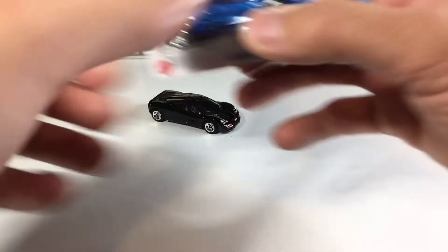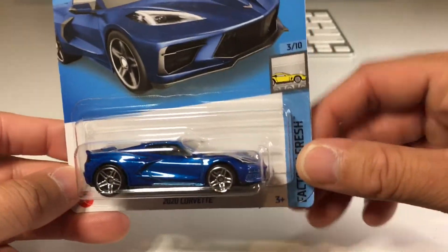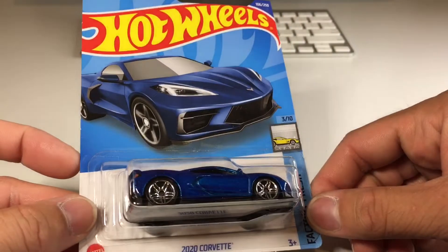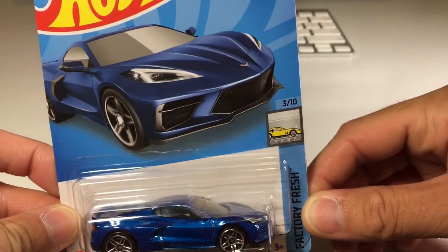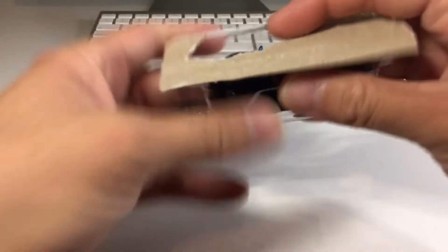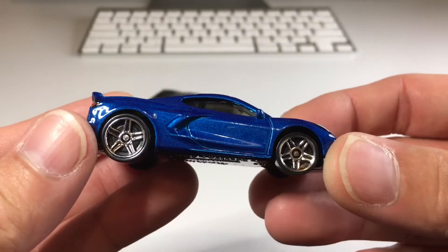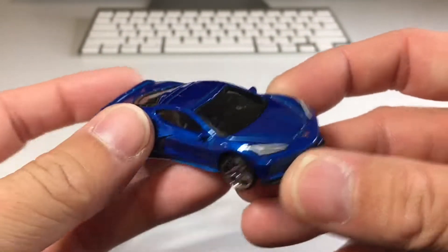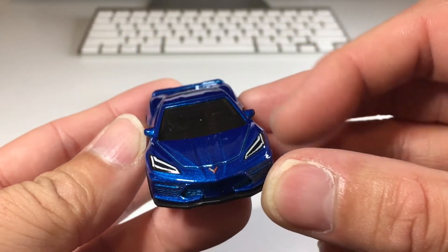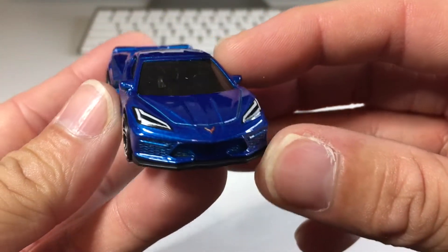The next mainline is this sweet 2020 Corvette. I'm sure all you guys know there is a super treasure hunt version of this — this is just the regular one, and I'm perfectly happy with it. Very cool. I really want to get one of these in real life. It's hard to believe I actually have friends that don't like this Corvette, and I don't understand. Beautiful headlight detail, emblem work looks good, and this one's got side view mirrors, which is always a plus. I love those headlights.